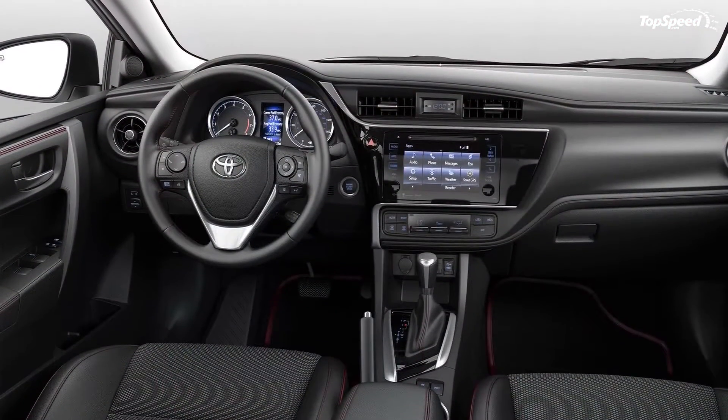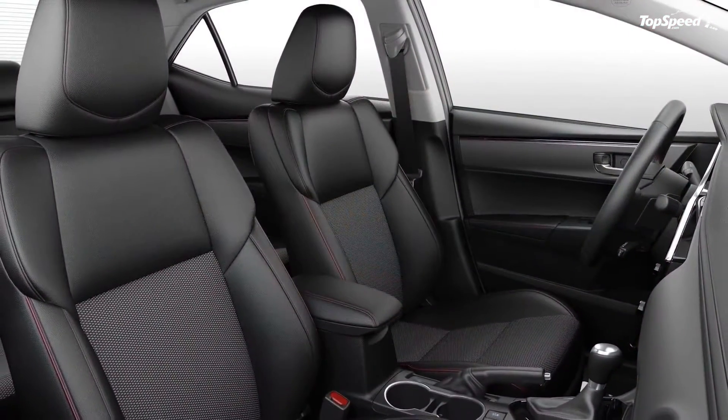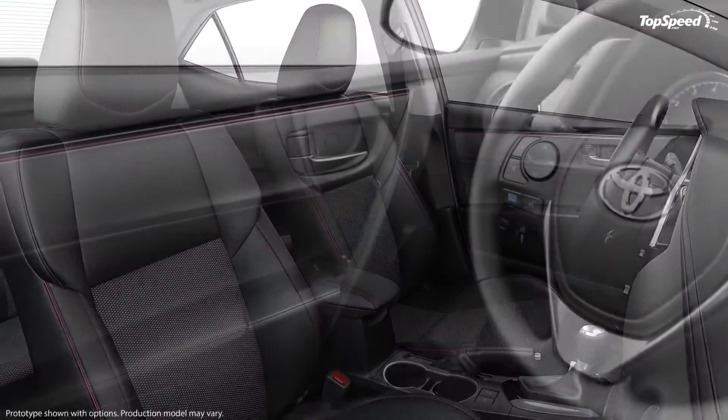Its popularity is matched only by the mighty Ford F-Series in the US, which speaks volumes of the Corolla's impact on the automotive industry in the last five decades.